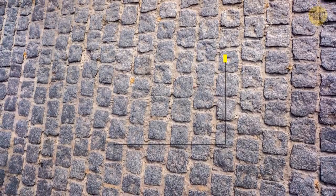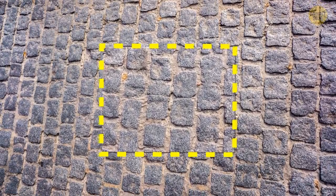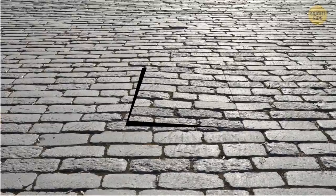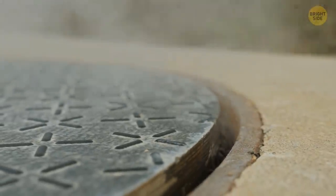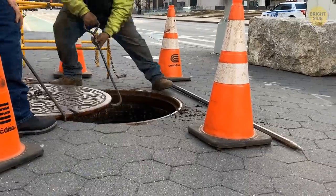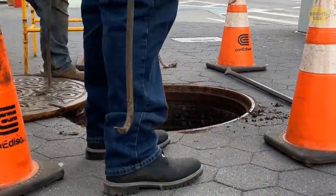But all those edges and gaps led to plenty of stubbed toes and accidents for unsuspecting Romans. A round cover eliminated the problem. Plus, it meant you could only open it with a specialized tool. Probably a good idea.